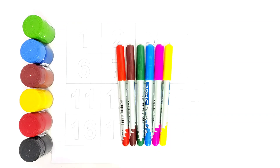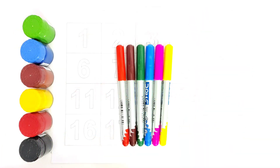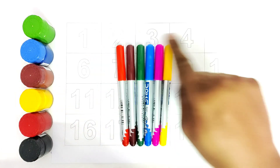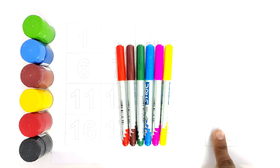Hello kids. Welcome to Kiddo's TV. Today we are going to learn the numbers from 1 to 20. We will be tracing all these numbers.